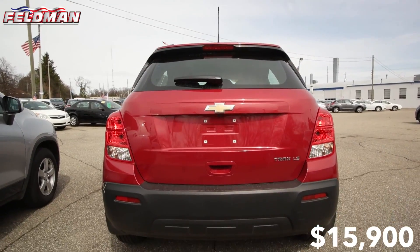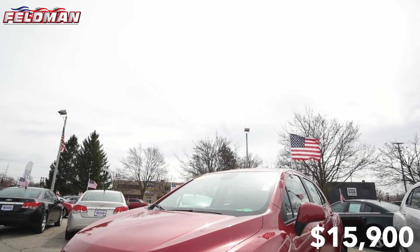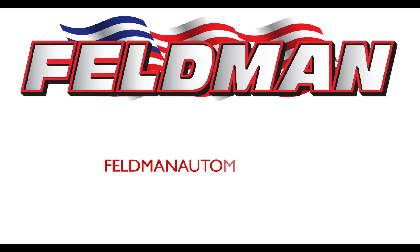At just $15,900, this Trax won't last long. So what are you waiting for? Contact our store today.